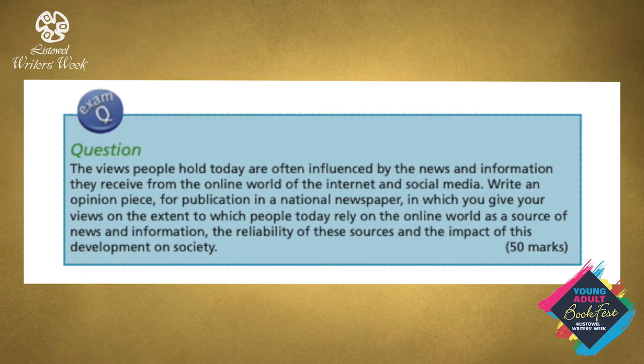You have 45 minutes to do this question. You should spend 10 minutes organising yourself.